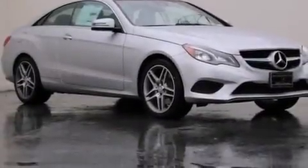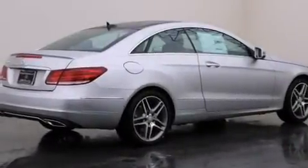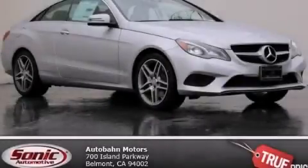With an EPA estimated rating of 30 miles per gallon on the highway, this automobile is clearly a fuel-efficient choice. Please call us today for more information on this great vehicle.